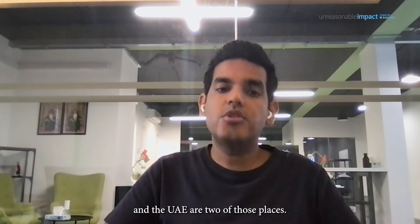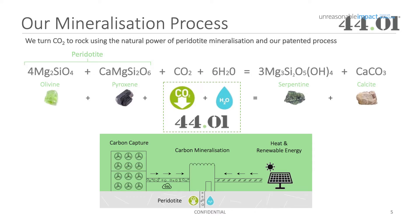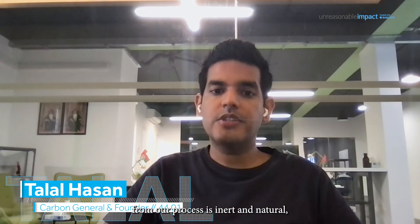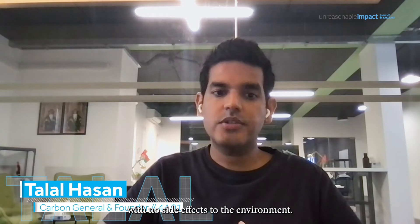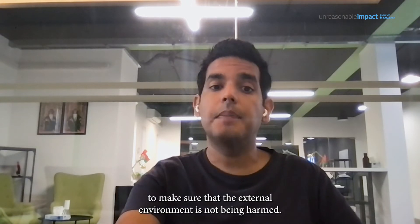Oman and the UAE are two of those places and these are the locations of our first sites. Our technology enhances the natural mineralization process, which helps turning CO2 into rock happen a lot faster. Once the CO2 has been converted into rock, it's permanently removed and can never be re-released back into the atmosphere. The rock we create from our process is inert and natural with no side effects to the environment.